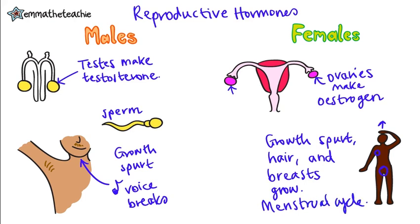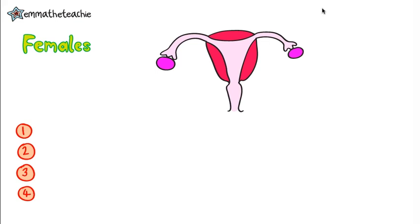If you're studying higher tier, you're going to learn a lot more about the hormones in the menstrual cycle, but everybody needs to know what they are and what they do. We're going to start with that, and if you're doing higher tier, make sure to watch my menstrual cycle video.